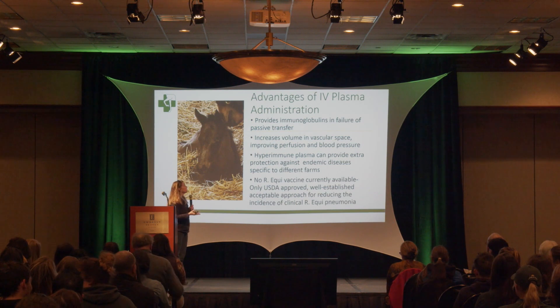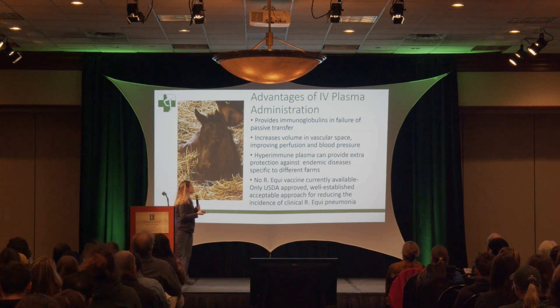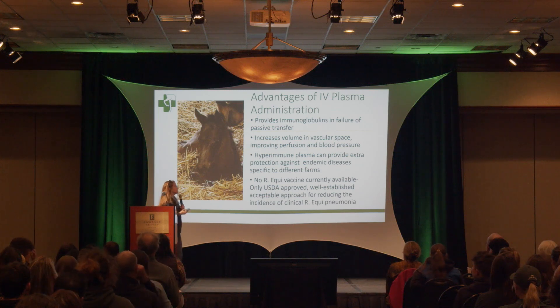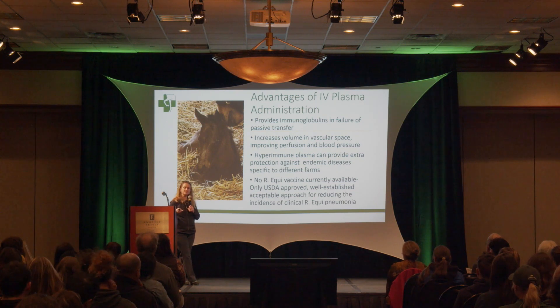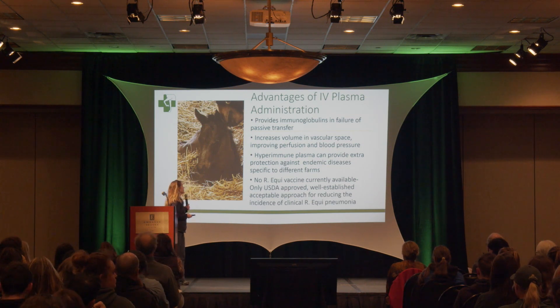Advantages of IV plasma administration — a lot of you are familiar with it, but just if you're not: obviously it provides some immunoglobulins for failure of passive transfer. For mares that drip out all their colostrum, or foals that are too sick to absorb it, we can replace that using plasma. It also increases the volume of the vascular space and gives them better perfusion, giving some of these foals that need a boost a little help even before we know they need it.